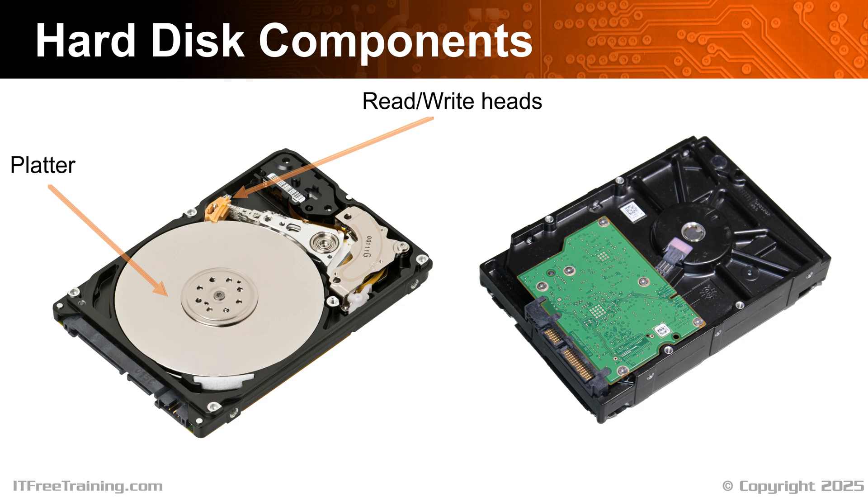On very high-capacity hard disks, more complicated methods are used to store data other than just changing the direction of the magnetic field alone, but you get the idea.